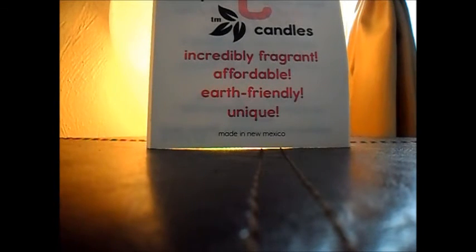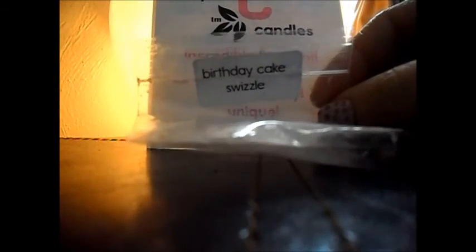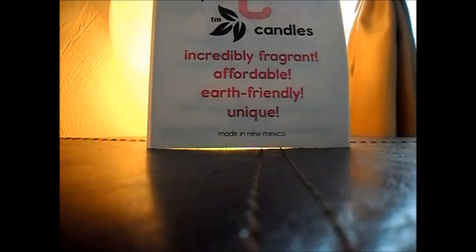The next one I melted is the only one I didn't have very good luck with, and this is Birthday Cake Swizzle. It was so good cold — it smelled like cake and candy, like a really sweet birthday cake scent. Very, very light thrower even in a 24-watt, so that was the only one I was really disappointed with out of the three that I melted.